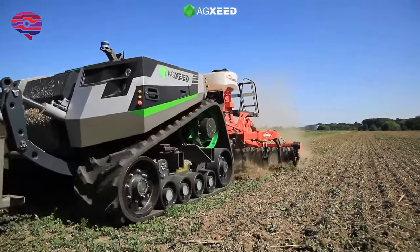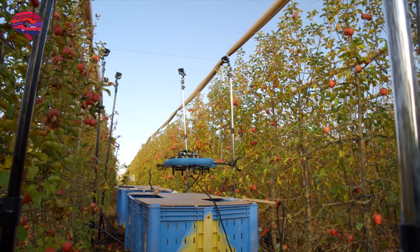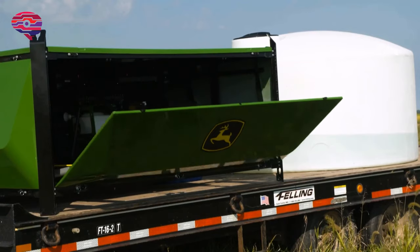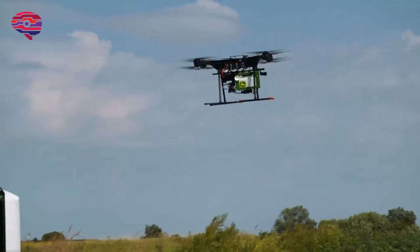Agricultural robots automate slow, repetitive, and dull tasks for farmers, allowing them to focus more on improving overall production yields. Some of the most common robots in agriculture are used for harvesting, picking, and weed control. Let's have a look at the most advanced robots.